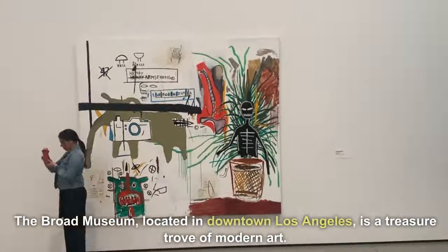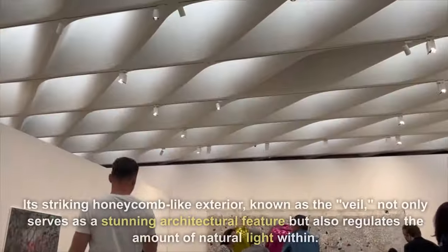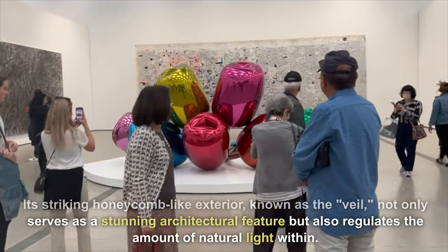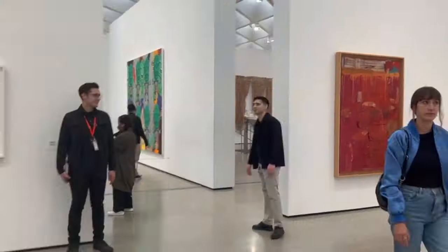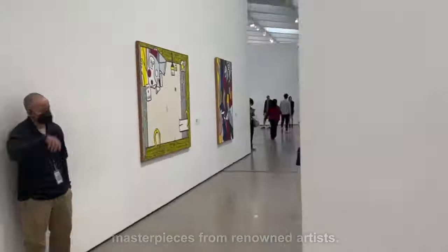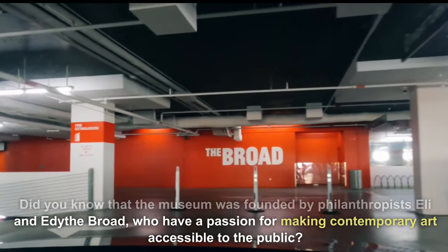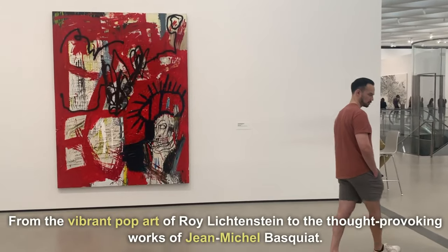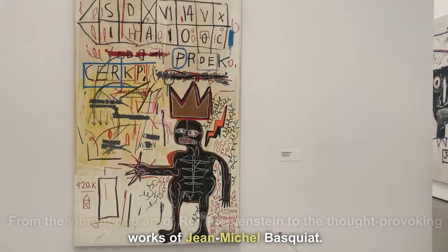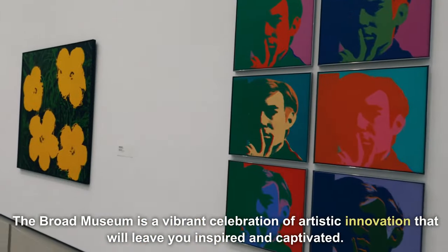The Broad Museum, located in downtown Los Angeles, is a treasure trove of modern art. Its striking honeycomb-like exterior, known as the veil, not only serves as a stunning architectural feature but also regulates the amount of natural light within. Inside, you'll encounter a diverse collection of contemporary masterpieces from renowned artists. Did you know that the museum was founded by philanthropists Eli and Edith Broad, who have a passion for making contemporary art accessible to the public? From the vibrant pop art of Roy Lichtenstein to the thought-provoking works of Jean-Michel Basquiat, the Broad Museum is a vibrant celebration of artistic innovation that will leave you inspired and captivated.